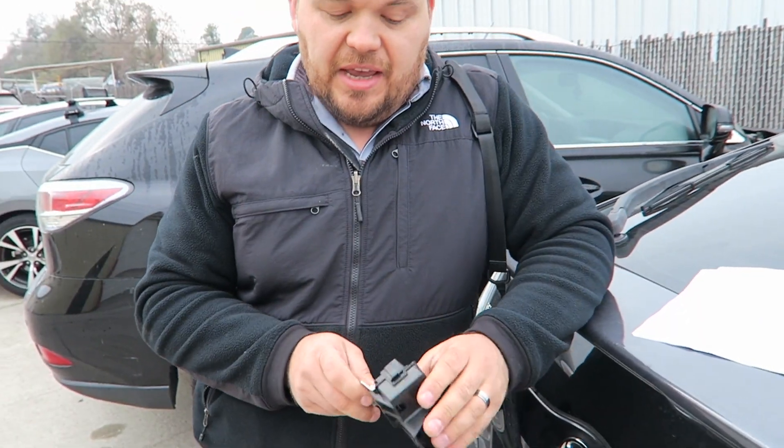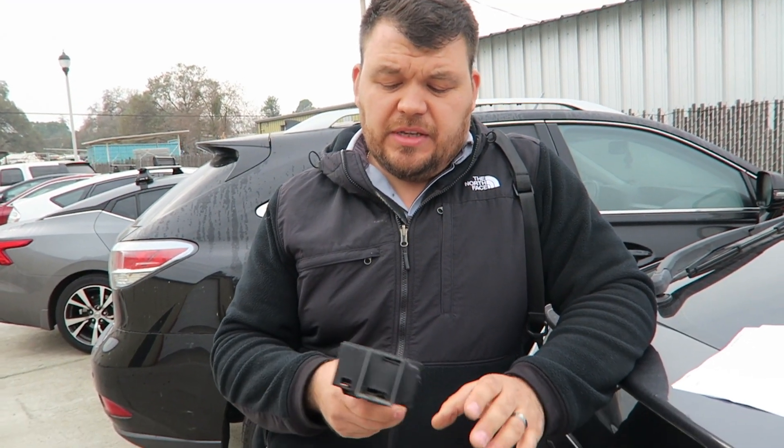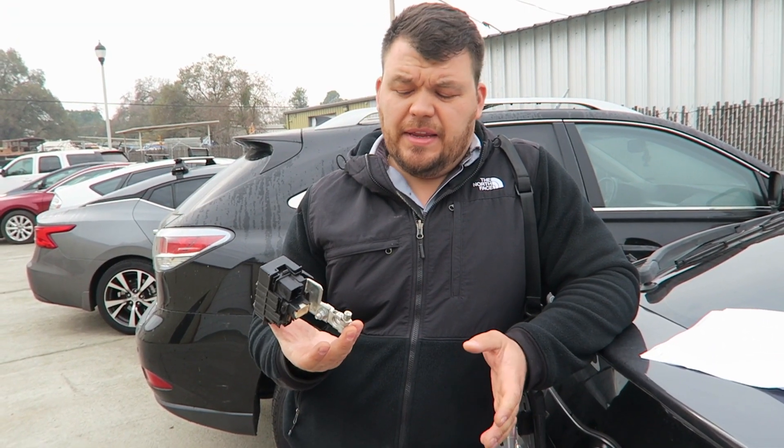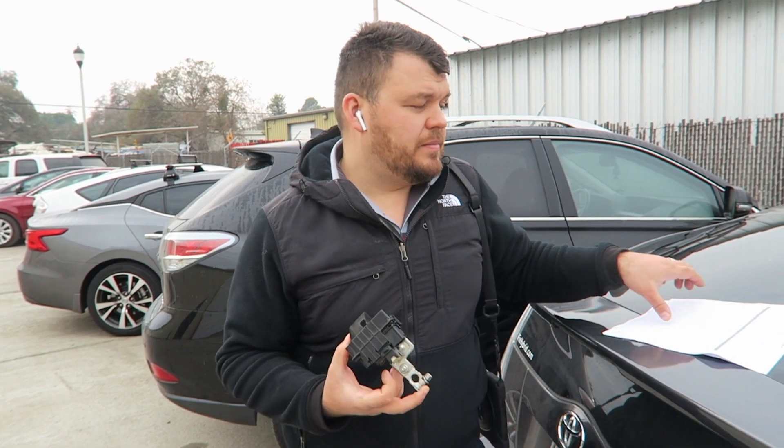Inside there are a bunch of bridges. If you use a multimeter to do a resistance test, it will pass — but in the end it won't pass because of that internal failure. So we replaced the negative terminal. We found a used part, which was really inexpensive, swapped it in, and the DTC was gone.